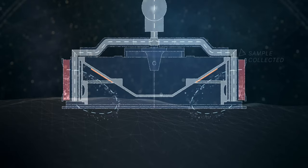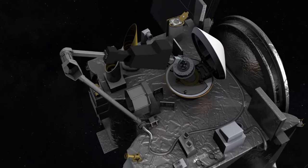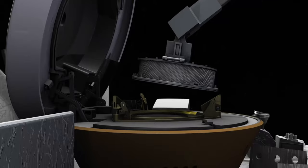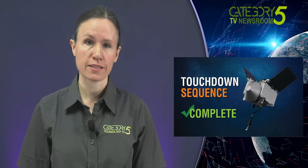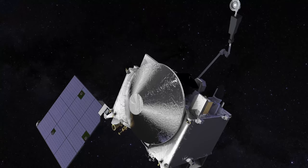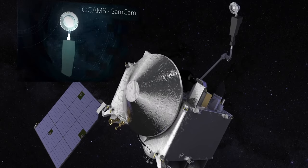We hope to get at least 60 grams of sample, and then we'll be able to store that and bring it back down to Earth. Everything went perfectly based on the data returned by the spacecraft, according to Dante Loretta, the mission's principal investigator and a professor at the University of Arizona Lunar and Planetary Laboratory. He said he feels transcendent and the team is exuberant. Loretta said in a statement, after over a decade of planning, the team is overjoyed at the success of today's sampling attempt. I look forward to analyzing the data to determine the mass of sample collected. We have to verify that we have a proper sample.